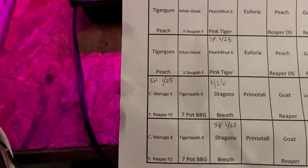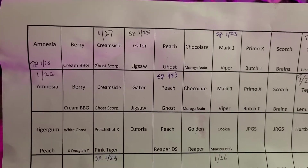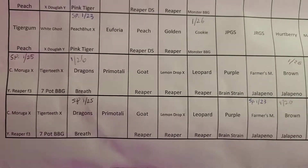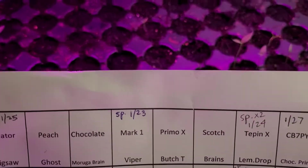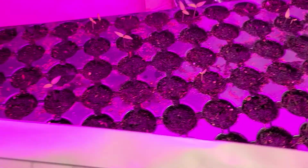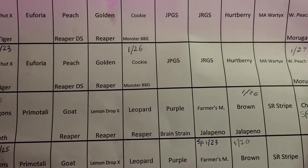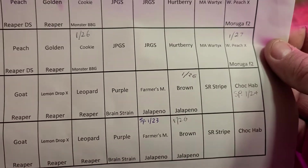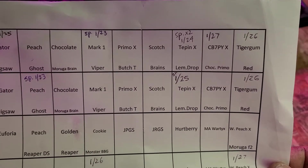We've also got creamsicle ghost scorpion, gator jigsaw, peach ghost, peach boot times pink tiger, dragon's breath — two different dragon's breath — mark one viper. Those were the first ones to pop up, two of them, beautiful. And mark one viper, cookie monster, bubble gum.